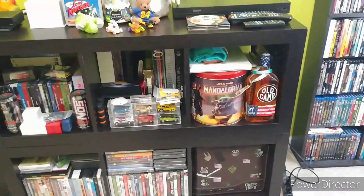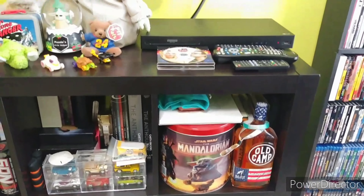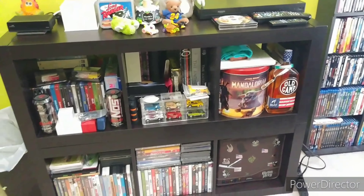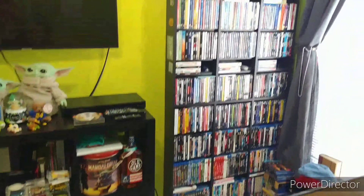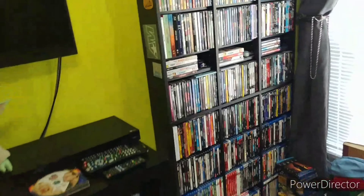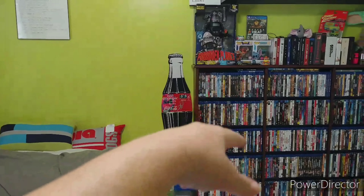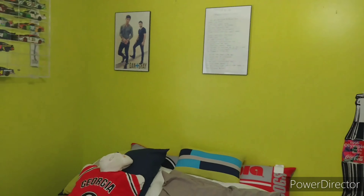I've got my Garth Brooks stuff, my Mandalorian popcorn tin set, and my autographed oil camp peach pecan whiskey from Florida Georgia Line — I love that, and I haven't opened it and I'm not going to. I've also got my movies over there. I've got my Dan and Shay poster — it was on the wall up there but once the shelf went in it was in the way, so we're going to move it up higher.